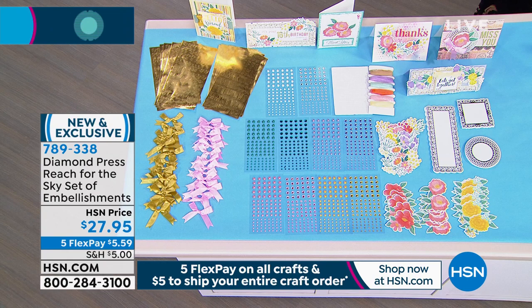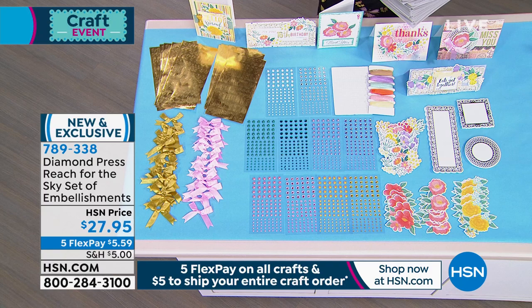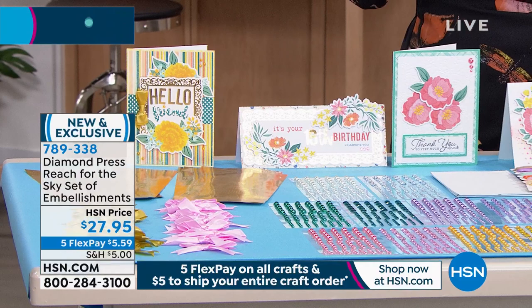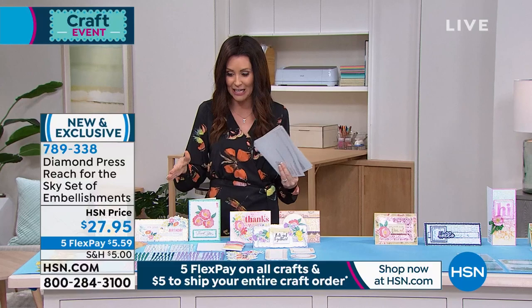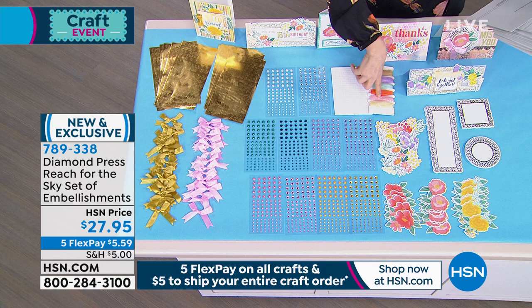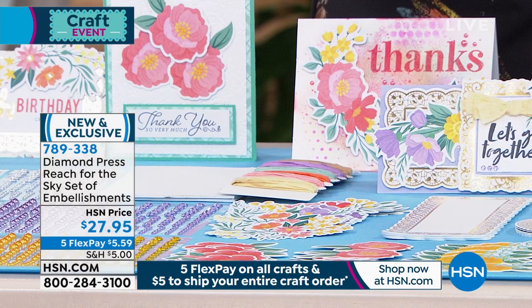This is the Reach for the Sky set of embellishments — it's a ginormous set. You get alpha stickers in gold, 60 floral die cuts, 30 frame die cuts, 525 faux rhinestones in five different colors and three different sizes, and 525 faux pearls. Plus two four-by-six sheets of foam dots, twine, and 30 ribbons — all for $27.95.